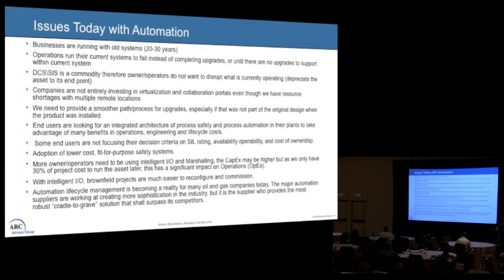On the last LNG project I was doing, we were starting to look seriously at using intelligent IO and electronic marshalling. Your CAPEX is a little higher, but this plug-and-play approach has huge cost savings and a significant impact on OPEX as well. Automation lifecycle management is becoming a reality for many oil and gas companies. We're looking at more sophistication in the industry, and it's the supplier who provides the cradle-to-grave solution while staying ahead of their competitors.